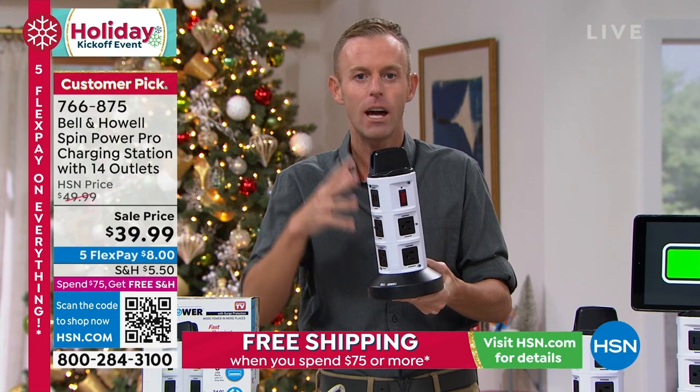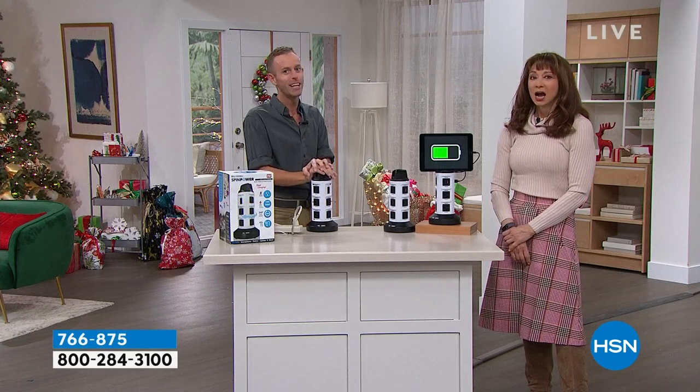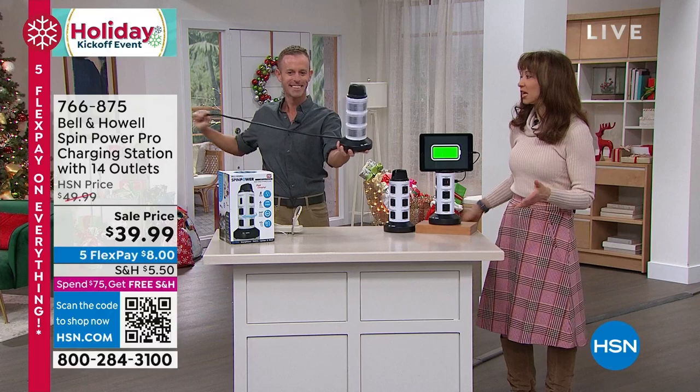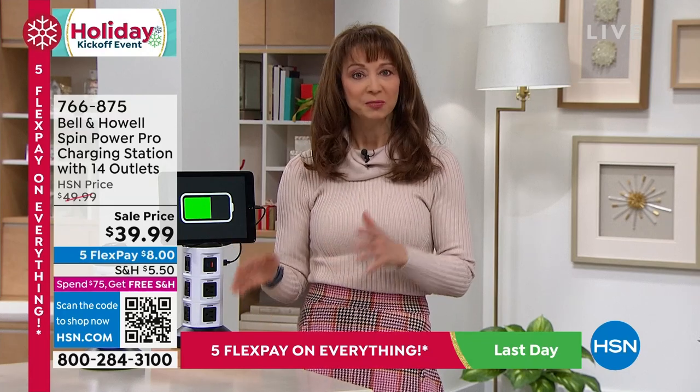You can get rid of these old things and upgrade, because there's no use buying an expensive television or Roku if you're not going to protect your device. And don't just think about yourself — think of mom, grandma, the church, the secretary, the school teacher. If you have a student, your teacher's going to love you because they're plugging in a lot of things. This is as close to a one-size-fits-all gift as it gets.